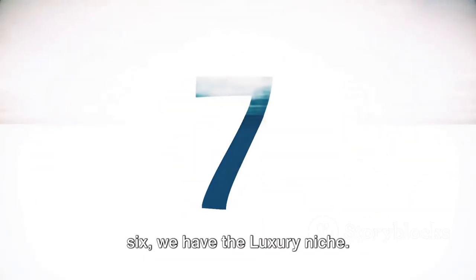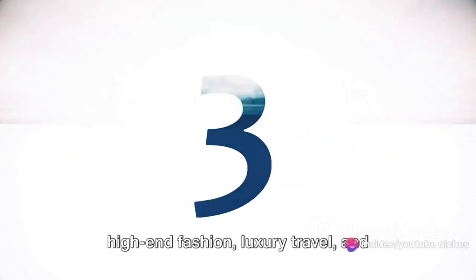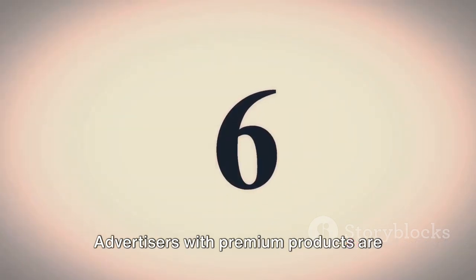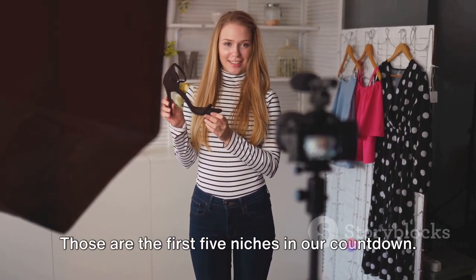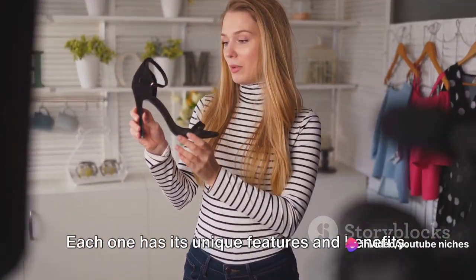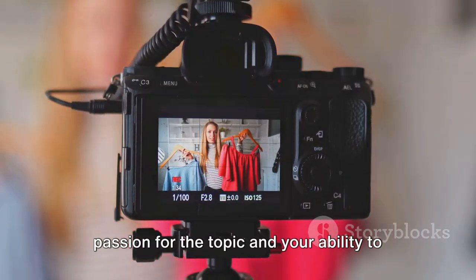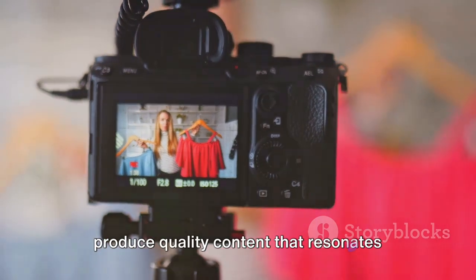At number 6, we have the luxury niche. This niche, which includes content about high-end fashion, luxury travel, and gourmet food, attracts a wealthier audience. Advertisers with premium products are willing to pay more to reach these viewers, leading to a higher RPM. Those are the first 5 niches in our countdown. Each one has its unique features and benefits, and their high RPMs make them profitable. But remember, success also depends on your passion for the topic and your ability to produce quality content that resonates with your audience.